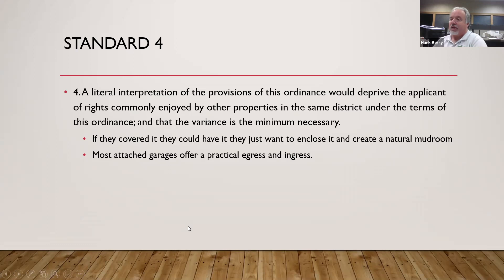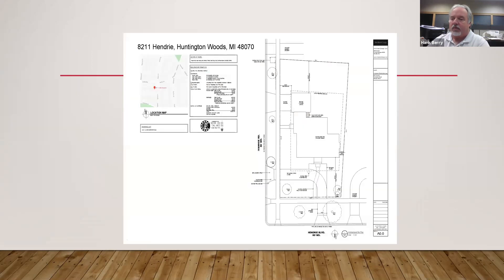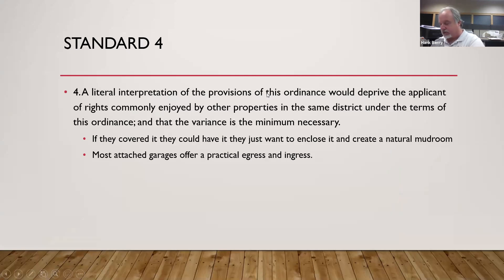This 24 feet is what they're looking at — stepping out of the garage to go into the house. Standard four: a literal interpretation of this ordinance would deprive the applicant of rights commonly enjoyed by other properties in the same district, and the variance is the minimum necessary. If they just covered the roof completely it would not be weather-tight — covering it creates a weather-tight room. They want to enclose it and create a natural egress and ingress, as most attached garages offer a practical egress and ingress to the house. From this part, the space is not visible from Ivanhoe, not visible from Hendry, and likely not visible from the neighboring property.